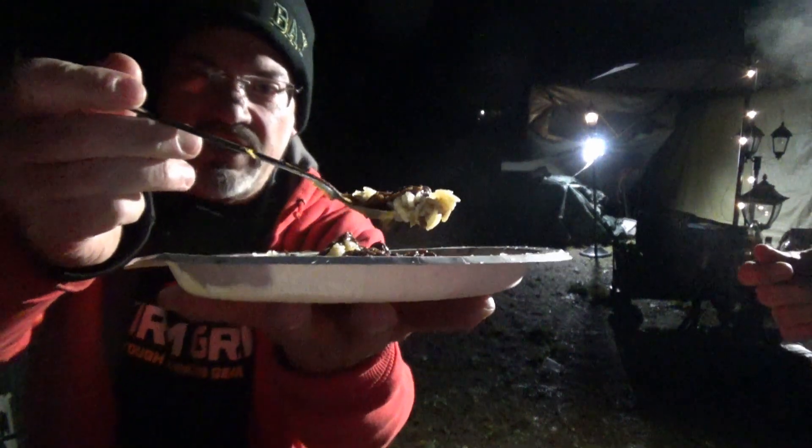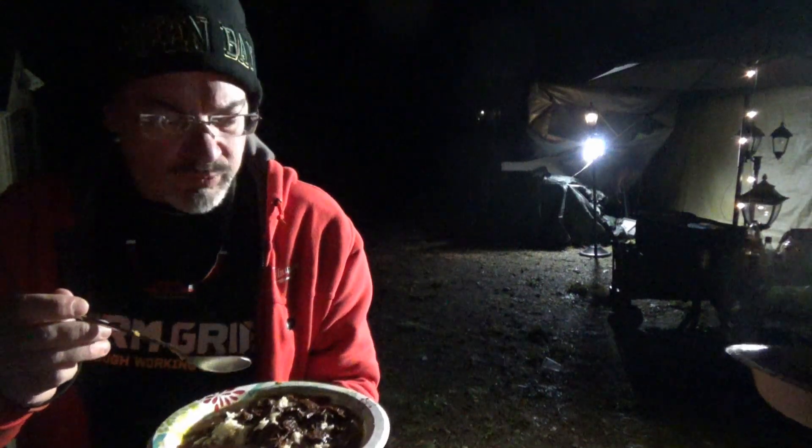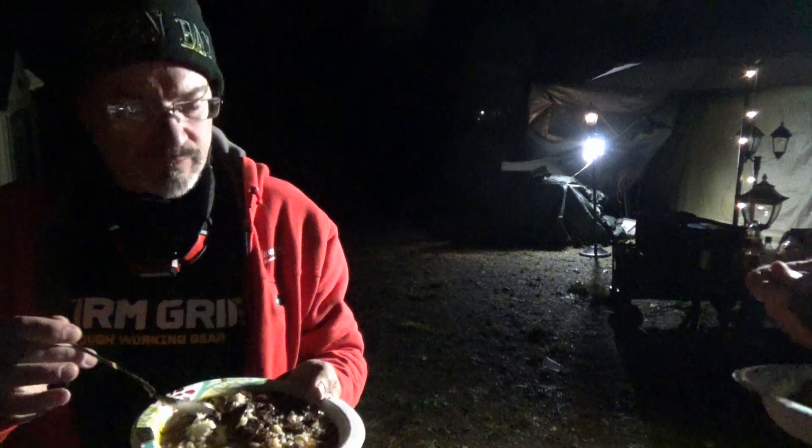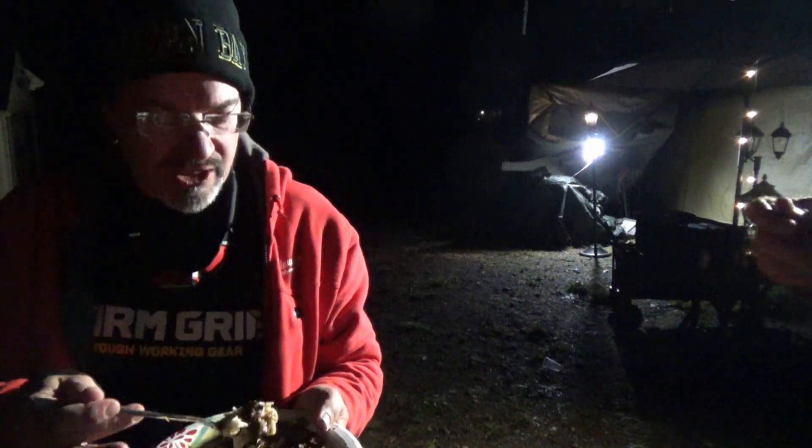You guys have seen this like a thousand times unless this is your first video — thanks for showing up about nine minutes into this video. Oh, that is good. Better late than never. It's so smoky. It's just one of the best entrees ever — yeah, it is the best entree.